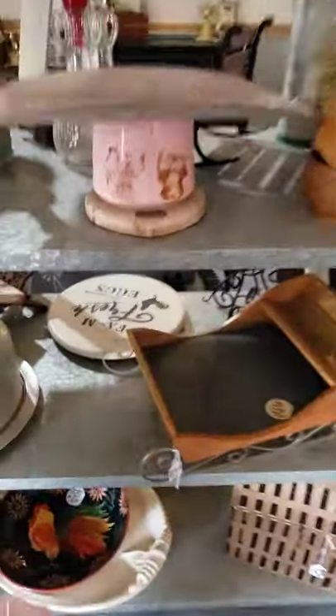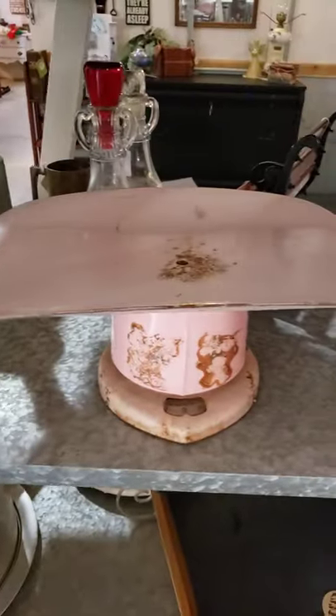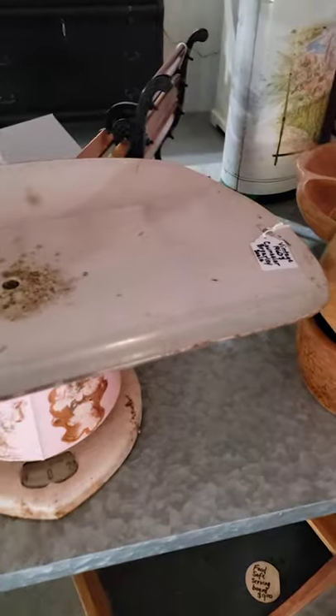There's another Lazy Susan right there — says fresh farm eggs, it's antique white. There's a little cake carrier, aluminum. Look at this baby scale right here — the real deal, from the 60s.